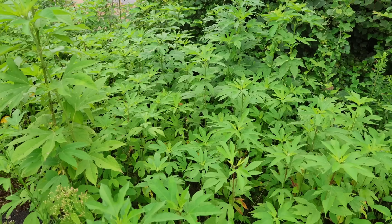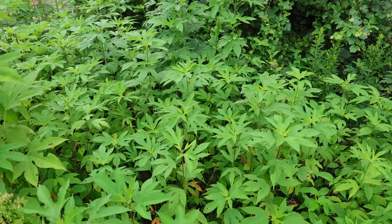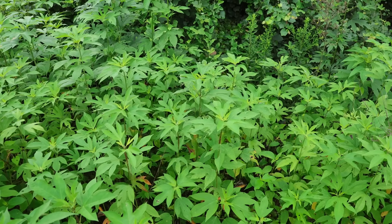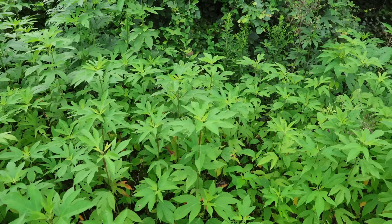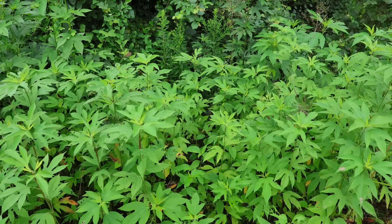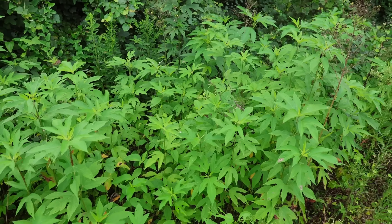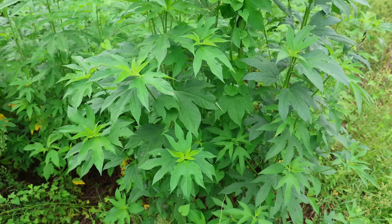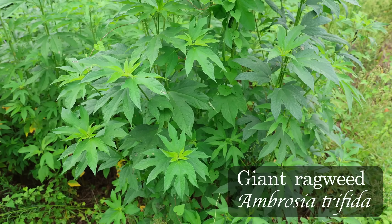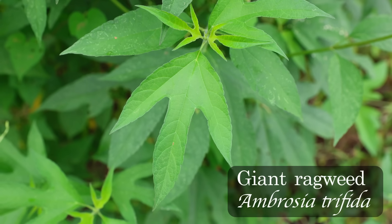There are about 23 species of ragweed in the United States. They're also known as birthsages occasionally, and they're in the genus Ambrosia. All of the different species of Ambrosia are generally considered to be used similarly. There are two species that are common and widespread throughout the southeast. The first we'll look at is the giant ragweed, or Ambrosia trifida. That species name trifida means split into three parts or threefold, and it's a reference to the leaves, which are often three-lobed, as you can see here.